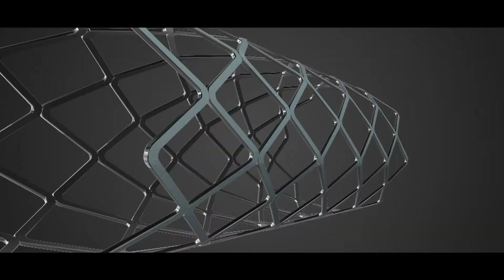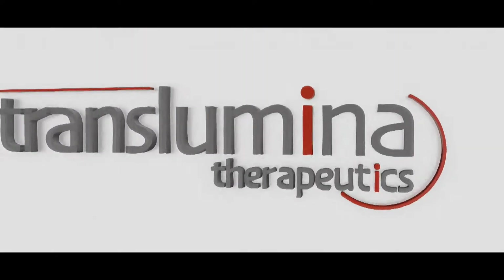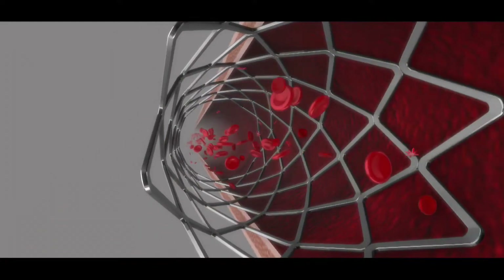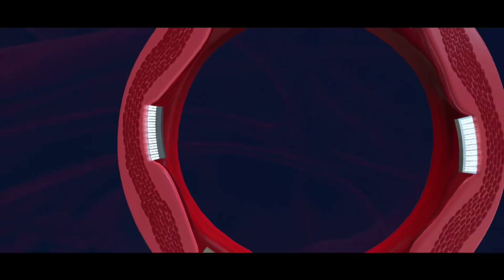Elite, the third generation drug eluting stent from Translumina, combines next generation stent technology with high clinical performance to provide one of the best DES amongst the present generation.